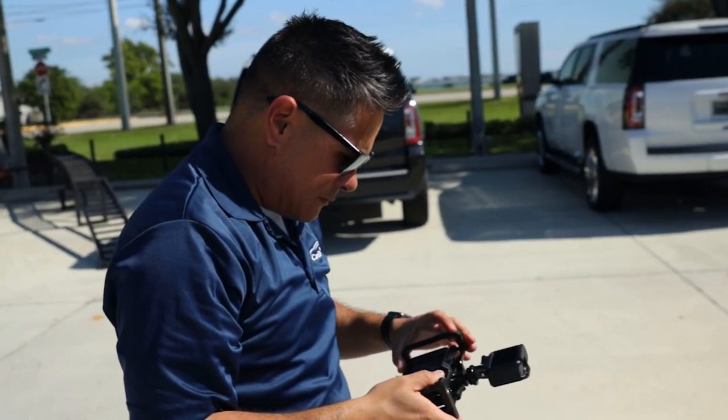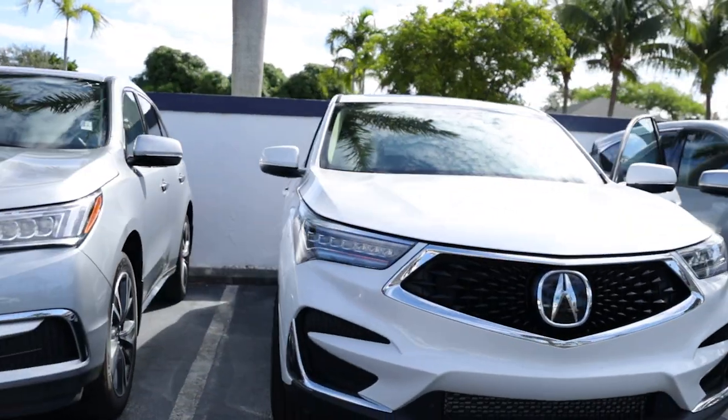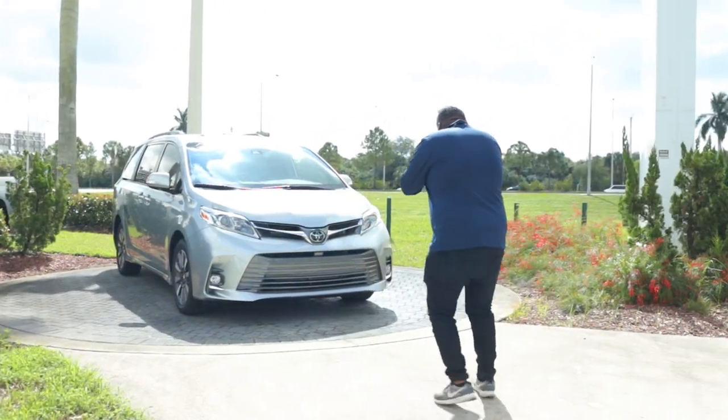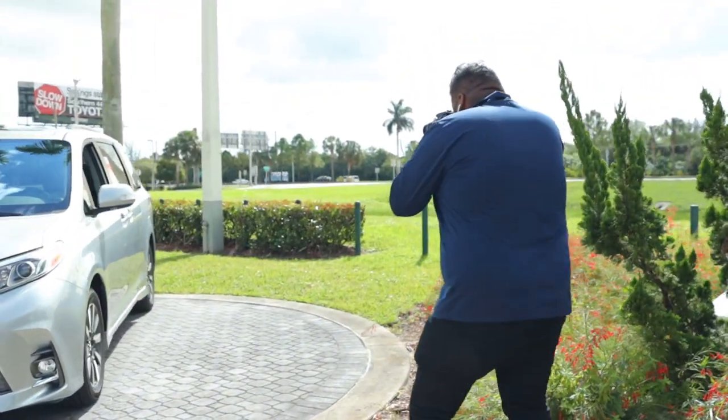Check the job posting regarding specific information and the pay plan for the position that you're applying for. For full-time employees, we offer health, dental, vision, and a 401k plan.